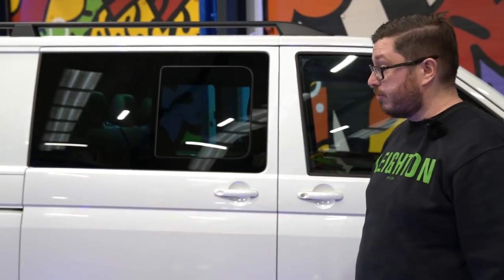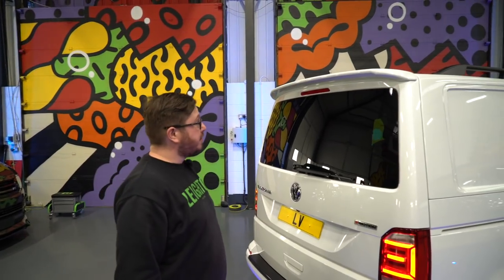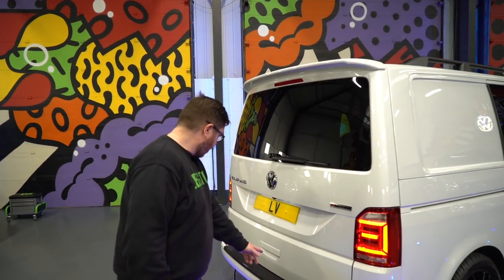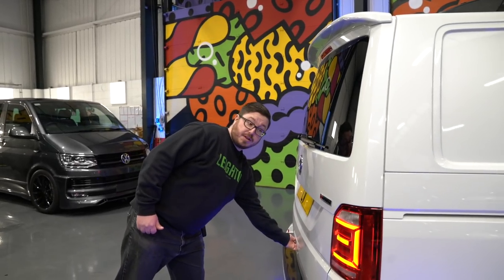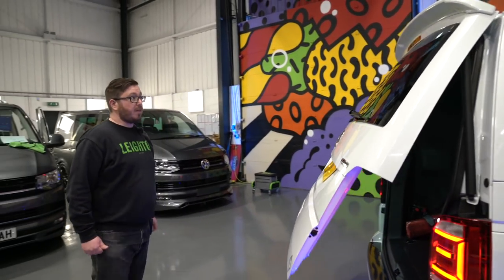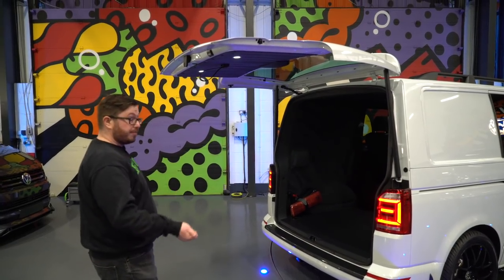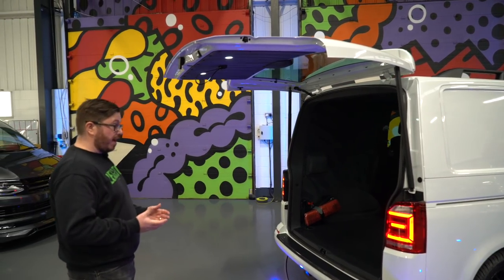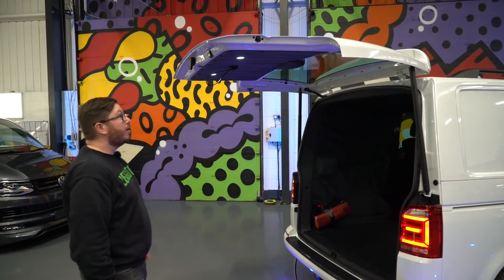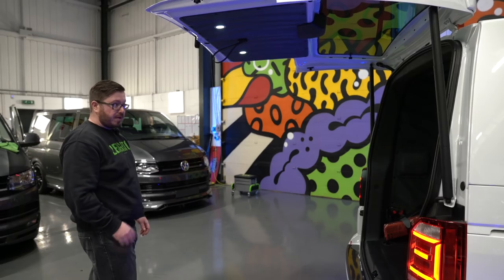We've also got factory mud flaps on this one as well. We've finished it off with our LV rear tailgate spoiler and also the carbon fiber bumper protector. One really cool feature this one's got is the electric tailgate that works off your key — as you're walking up to the van you just press and hold your key and that will open up the tailgate for you. So whatever you've got in your hands, you can just chuck straight in the back of the van, then hit the button up there to close it back down.